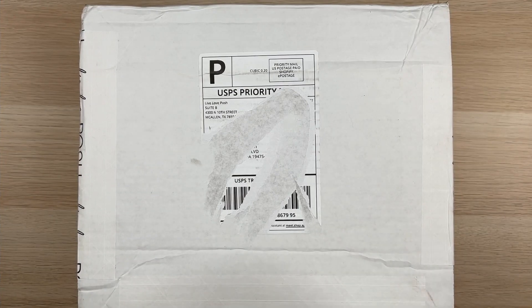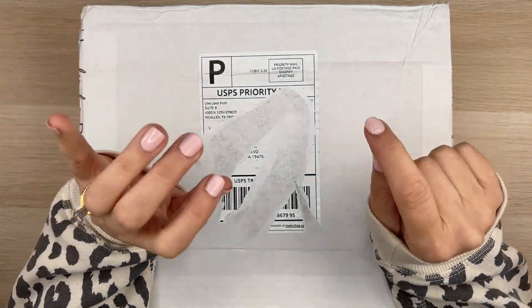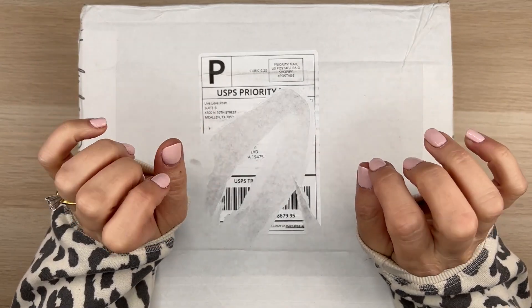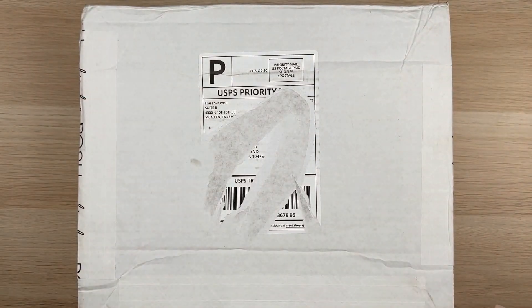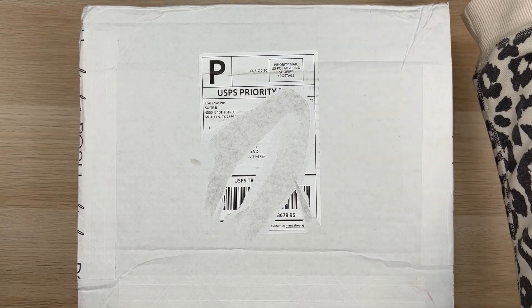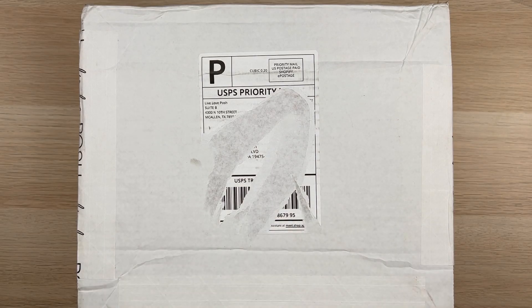All right, so here we go. I got a surprise box from Jessica from Live Love Posh. She's amazing and her products are like chef's kiss. So let's see what she sent to me. I have an affiliate link and a code for you — the code is Bumble10. You can save 10% off your order at Live Love Posh. Believe me, you're going to want some of this stuff. This is the biggest box she's ever sent me. I think it's full of stickers.